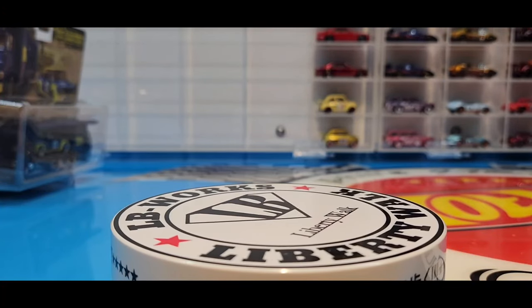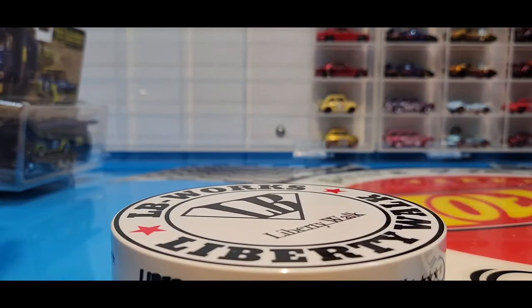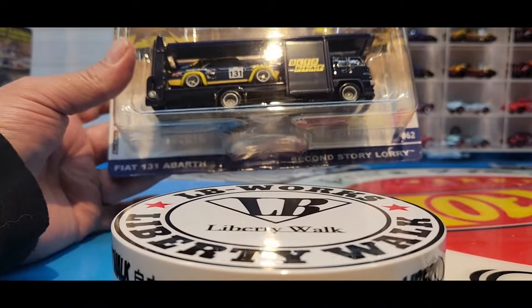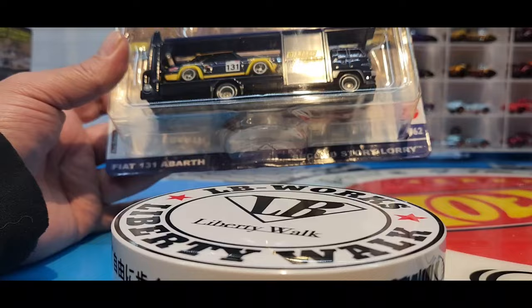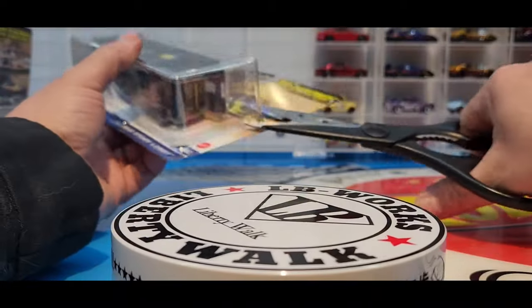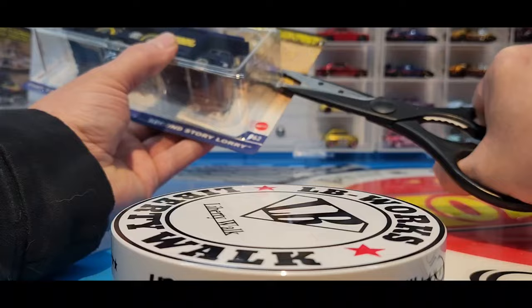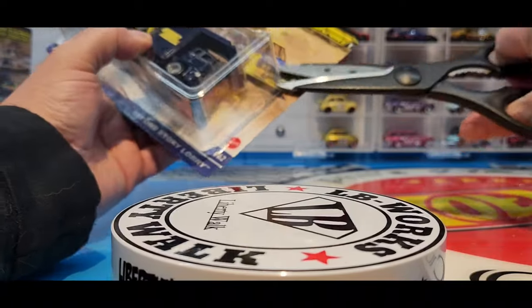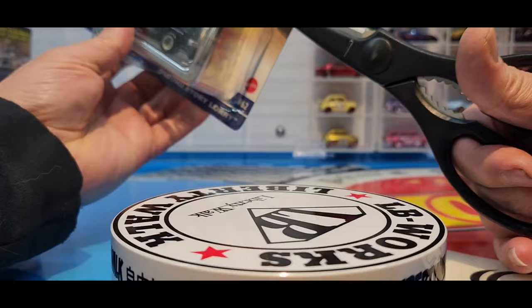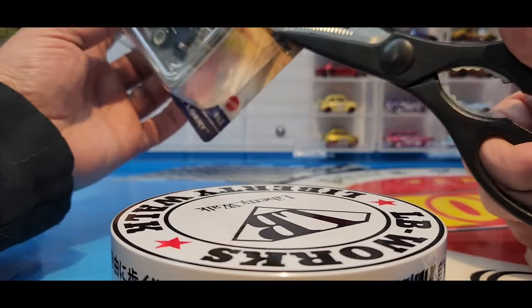Let's shoot down these in order, starting with number 62: the Fiat 131 Abarth and the second story lorry. Let's crack these open - I'm actually very excited about this car right here. We've got a racing livery on this Fiat and it just looks amazing.